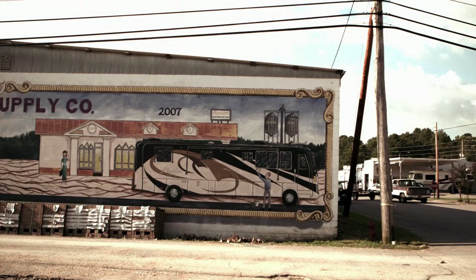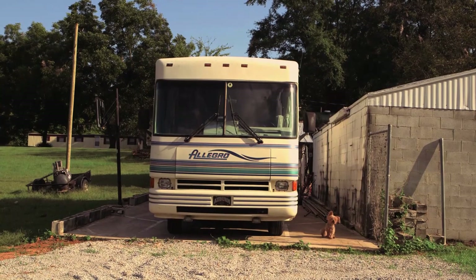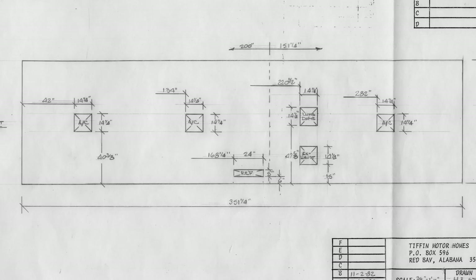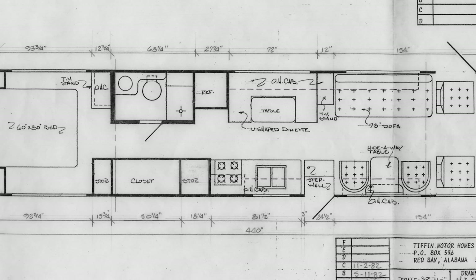Well, when we first started, I wanted to build a unit that was all metal. So I decided to build an aluminum frame motorhome with a steel undercarriage. I drew the first — and I looked it up — it was 1980, 81. That's when we built it, and it was like a 39-foot bus.